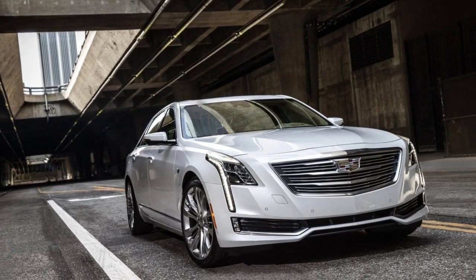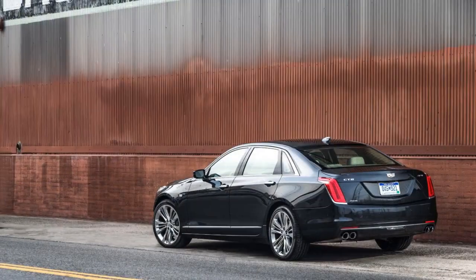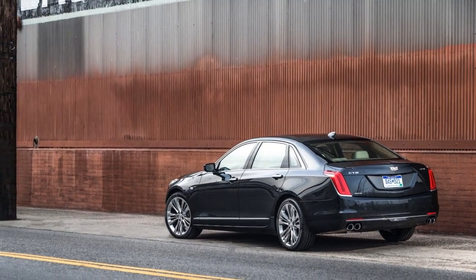It will sprint from 0 to 60 miles per hour in 6.1 seconds, Cadillac says, and we deem it the most fun to drive.